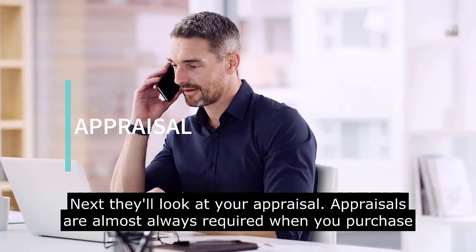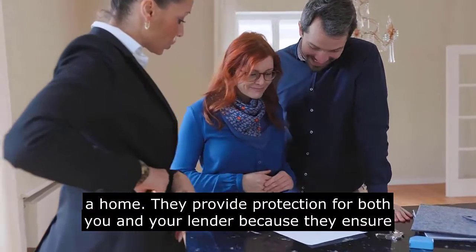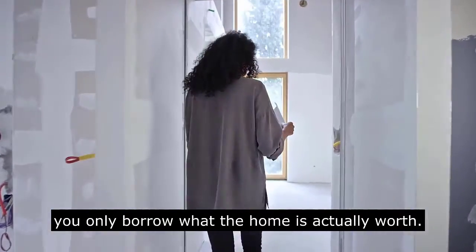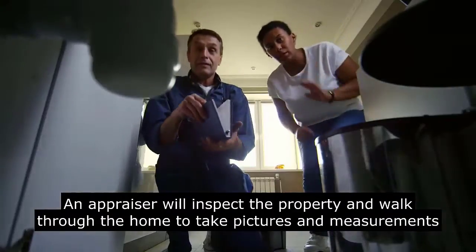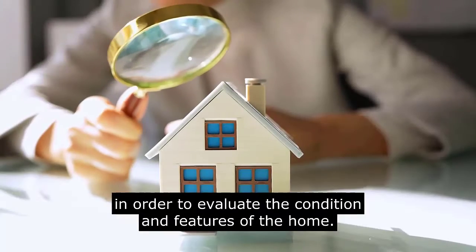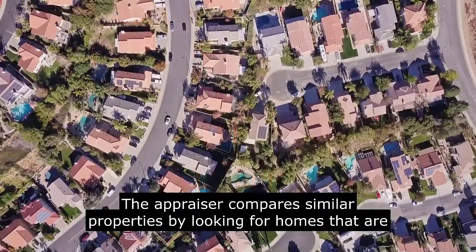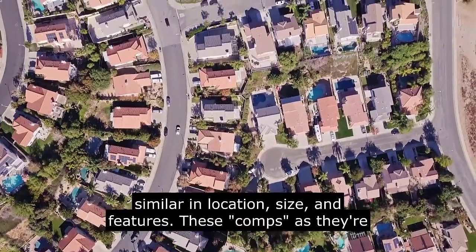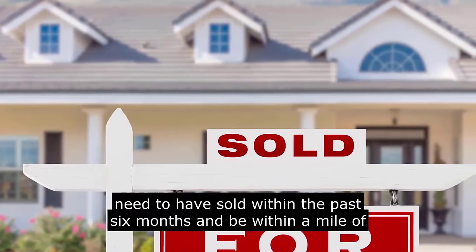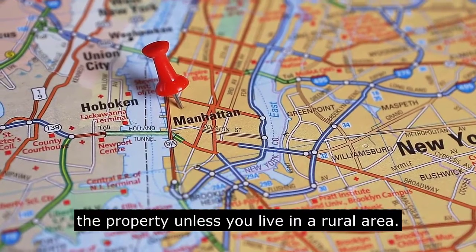Next, they'll look at your appraisal. Appraisals are almost always required when you purchase a home. They provide protection for both you and your lender because they ensure you only borrow what the home is actually worth. An appraiser will inspect the property, walk through the home, take pictures and measurements, and evaluate the condition and features of the home. The appraiser compares similar properties — called comps — looking for homes similar in location, size, and features that have sold within the past six months and are within a mile of the property, unless you live in a rural area.